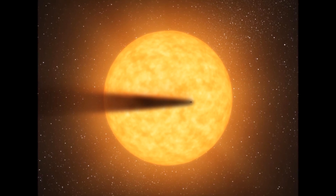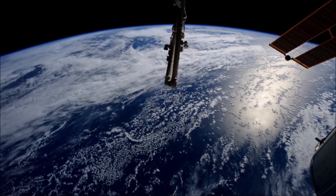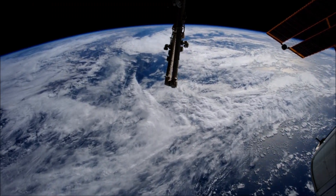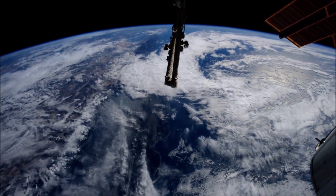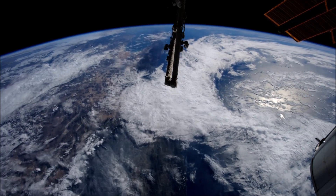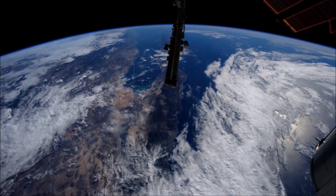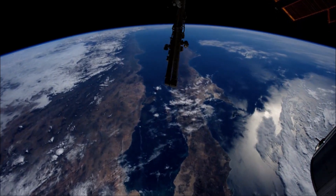One interesting result announced in the release was that a group found that small planets such as Earth fall into two general groups: rocky ones like Earth or Mars, and another type of planet more like a mini-Neptune. Rocky planets are pretty common it seems, but for some reason some planets go one direction and develop swelled hydrogen and helium atmospheres and become Neptune-like, but about half do not and remain rocky like Earth.